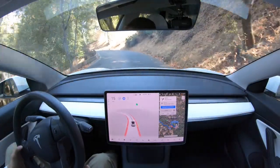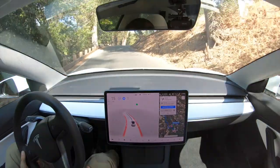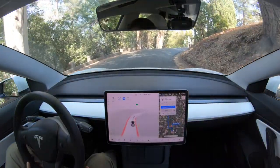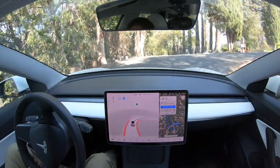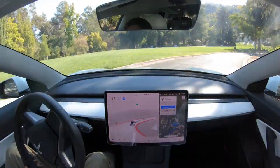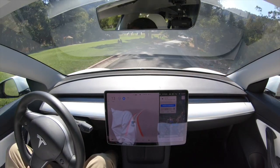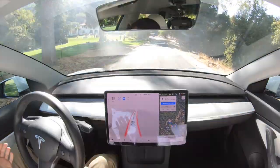It has its right turn blinker on even though we're kind of curving to the left — not sure what it's trying to do here. And there it goes — it makes the turn. How wonderful! Look how beautiful this place is — people out here having picnics, our car just driving itself. Might as well have a picnic in here and enjoy the day.